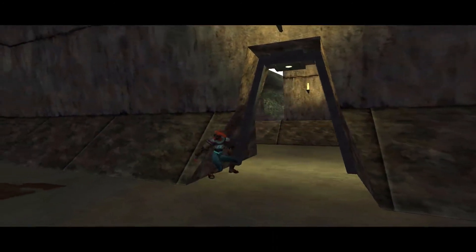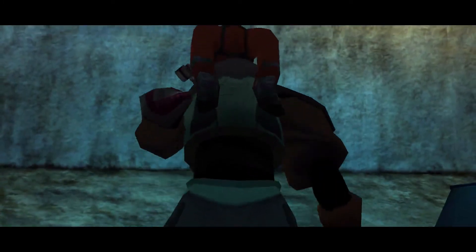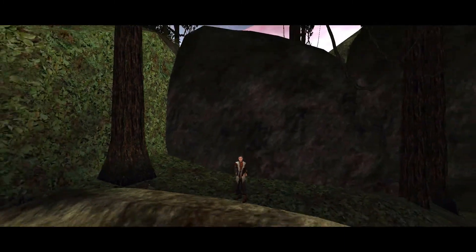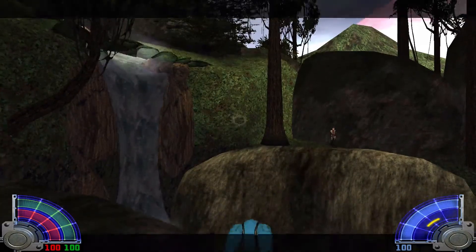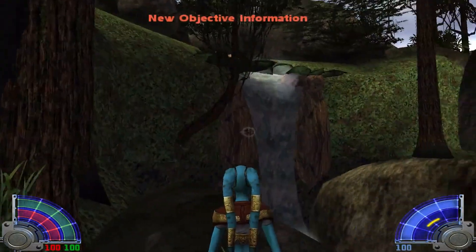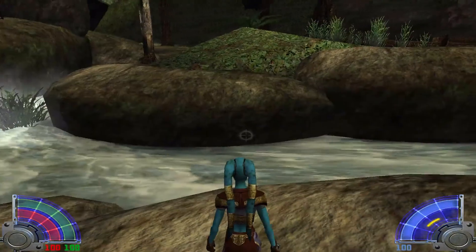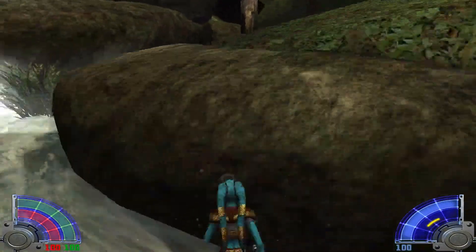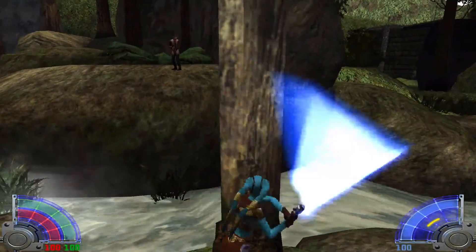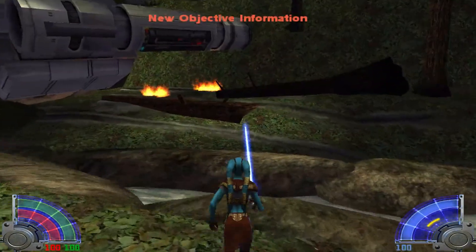Well, who is that? She looks very suspicious. Maybe you can use your lightsaber to cut those trees down and make a bridge. That was awesome. Thanks, Jaden. Let's get to the temple. Alright, let's do it.